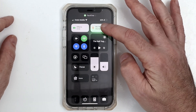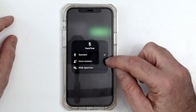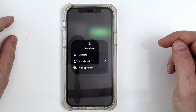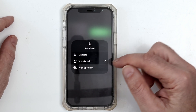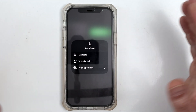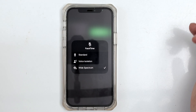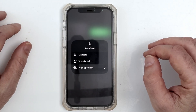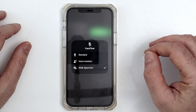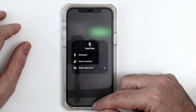The next feature is mic mode, which defaults to standard. You can tap on voice isolation to reduce background noise, or wide spectrum if you want to capture a wider range of audio — for example, a music performance or multiple guests in the room. This makes FaceTime greatly improved for both the visual and audio aspects of your recordings.